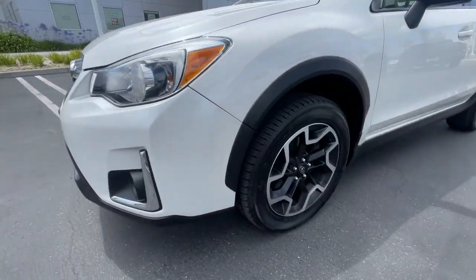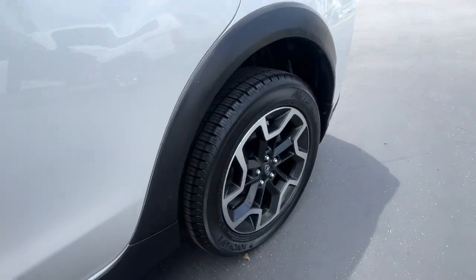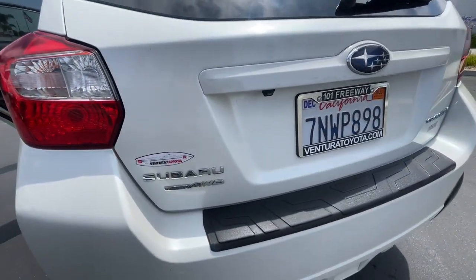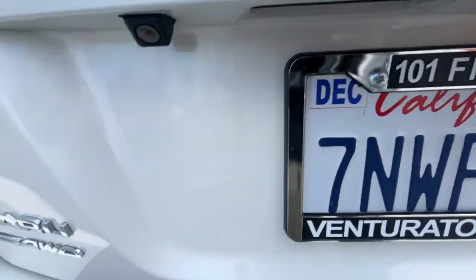These are just some of the great options this vehicle comes with: all-wheel drive, navigation system, keyless entry, heated driver's seat, four-cylinder engine, fog lamps, sunroof, satellite radio, keyless start, and heated mirrors.